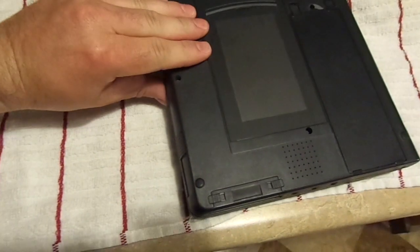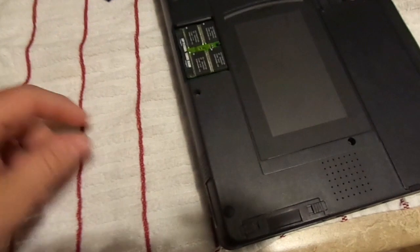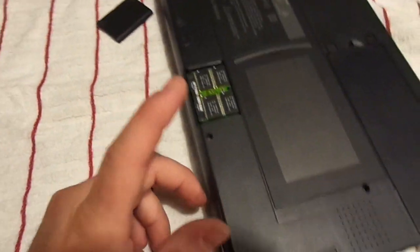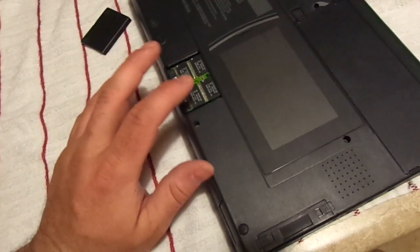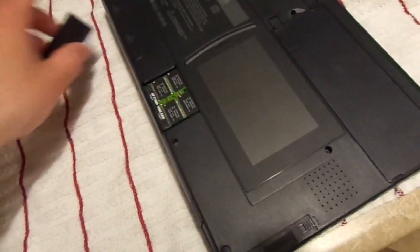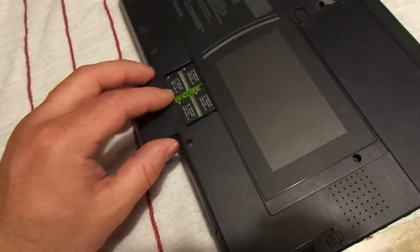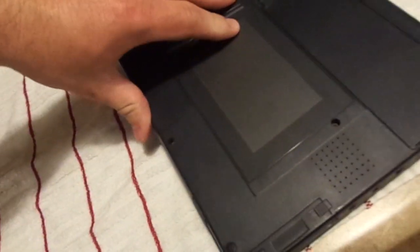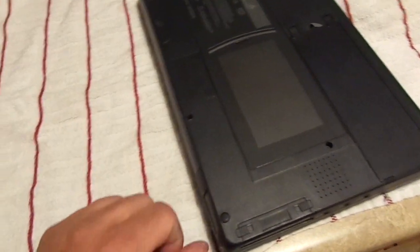Memory expansion is accessed under a little pull door. Like most laptops of the mid-90s, this one features a proprietary memory expansion card. This has the 16-megabyte option — I'm sure there was a 32-meg expansion as well — giving it a whopping 32 megabytes total as it sits, with 16 onboard.